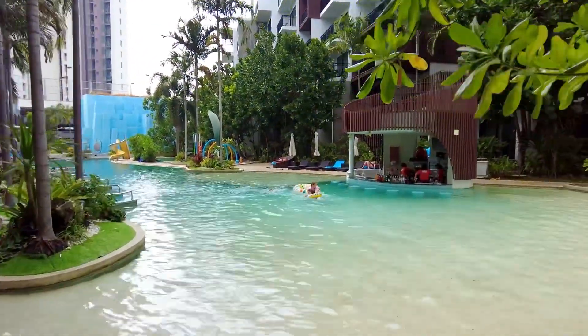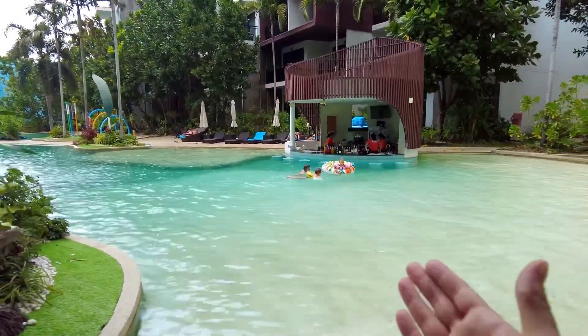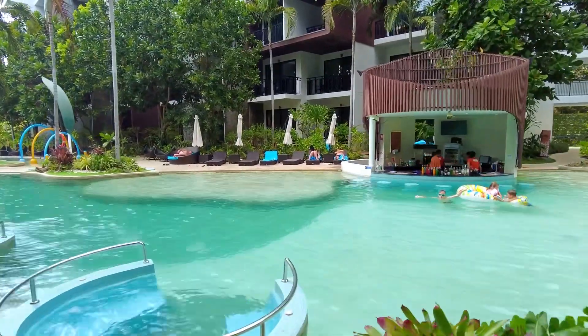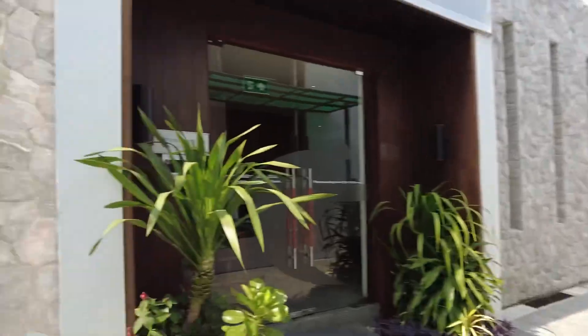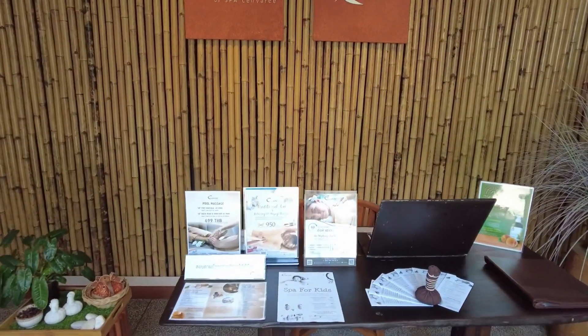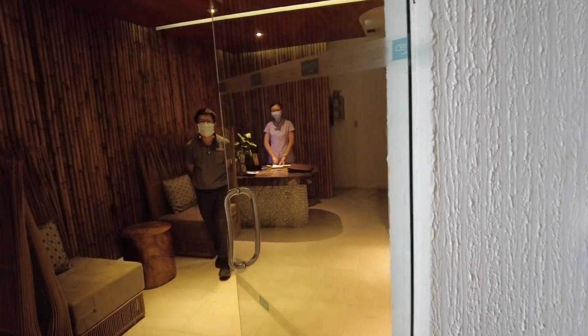The swimming pool has five jacuzzis and a pool bar. They have a happy hour from the morning until 8 PM. The hotel also has a massage and fitness center in one building. There is a very big massage and herbal area — the prices are not that bad, you can check them out yourself.